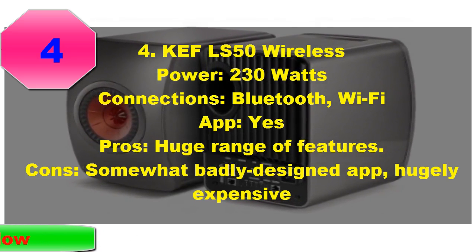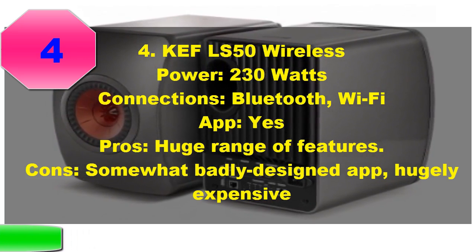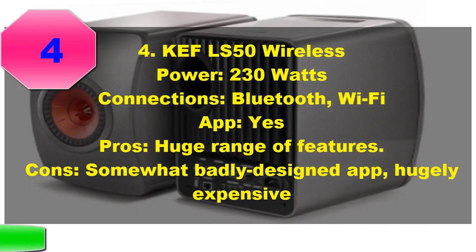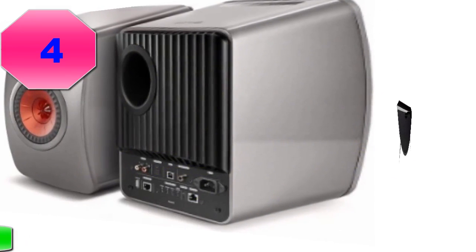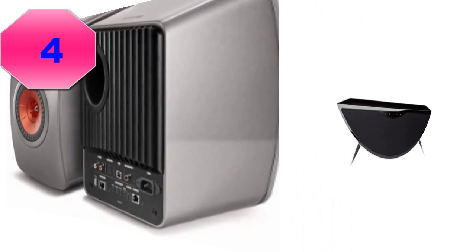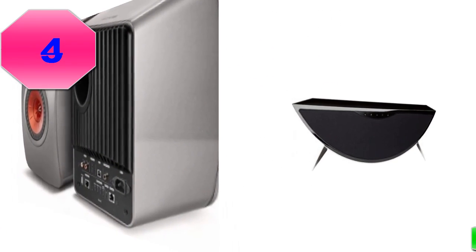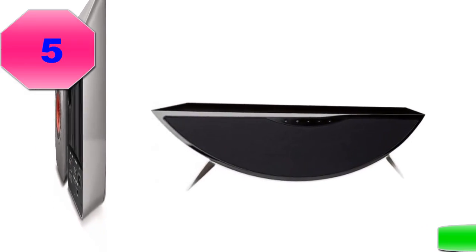KEF feature on a lot of product roundups on this site. They dominate our home theater coverage, not to mention our lists of speakers. We often ask ourselves if we are giving them too easy a ride, but honestly, it's hard to find fault here. The wireless version of their famed LS50 wired speakers are nothing short of outstanding.